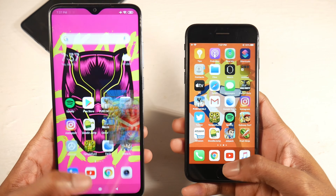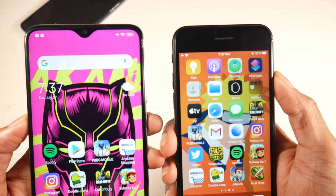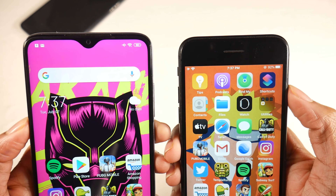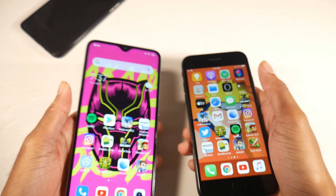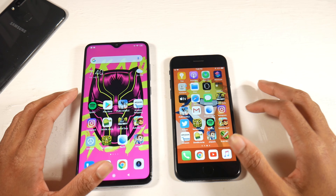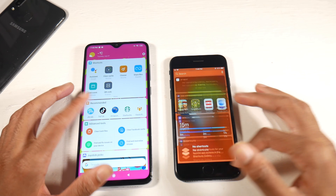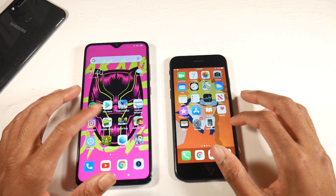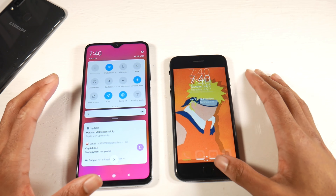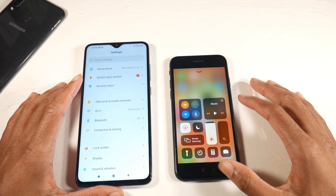The Note 8 Pro has a 1080p display at 395 PPI, and the iPhone 7 has a 720p-plus display at 326 PPI. They both actually look really great — the iPhone can pull that resolution off because it's such a tiny display. The higher resolution on the Note 8 Pro is an advantage when watching videos and looking at text. Two great displays, but it comes down to preference of display size.